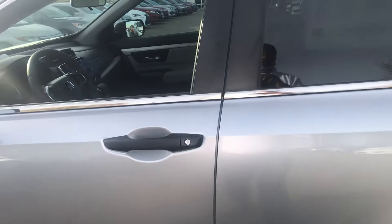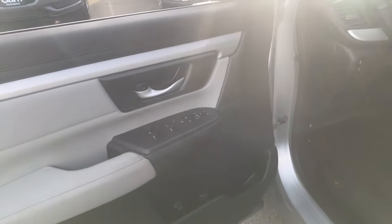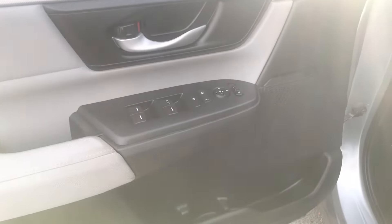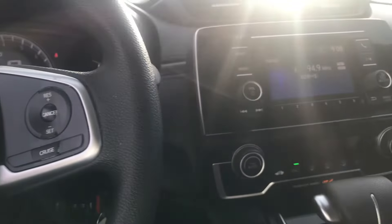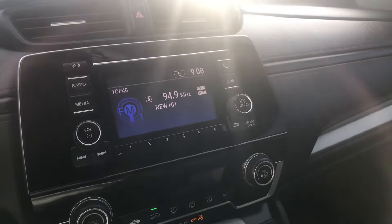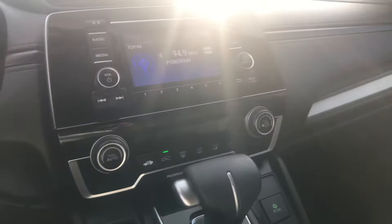At the time of the video it has just about 27,500 miles. Inside we've got power windows, power locks, power mirrors, hands-free calling, Bluetooth, cruise control, AM/FM Bluetooth audio, and an electronic park brake. The car's in pretty good condition for the year and the mileage.